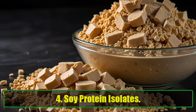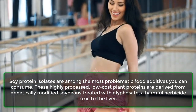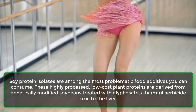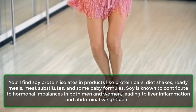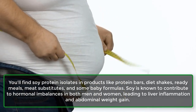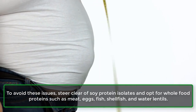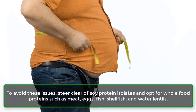Number four: Soy protein isolates. Soy protein isolates are among the most problematic food additives you can consume. These highly processed, low-cost plant proteins are derived from genetically modified soybeans treated with glyphosate, a harmful herbicide toxic to the liver. You'll find soy protein isolates in products like protein bars, diet shakes, ready meals, meat substitutes, and some baby formulas. Soy is known to contribute to hormonal imbalances in both men and women, leading to liver inflammation and abdominal weight gain. To avoid these issues, steer clear of soy protein isolates and opt for whole food proteins such as meat, eggs, fish, shellfish, and water lentils.